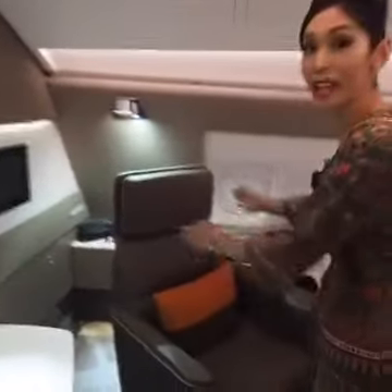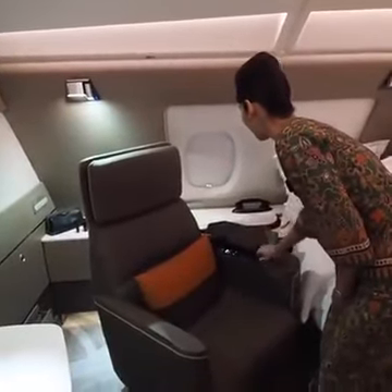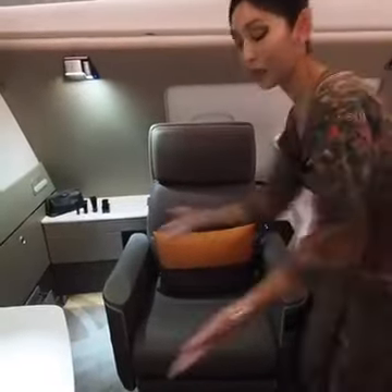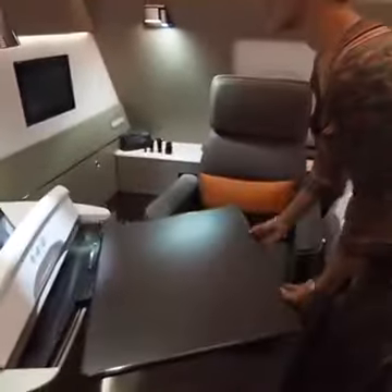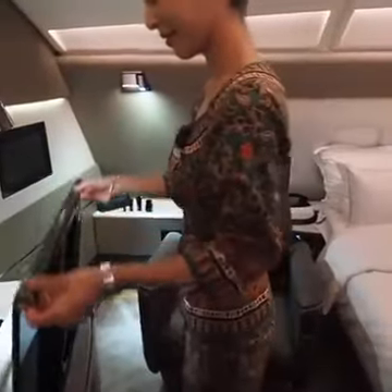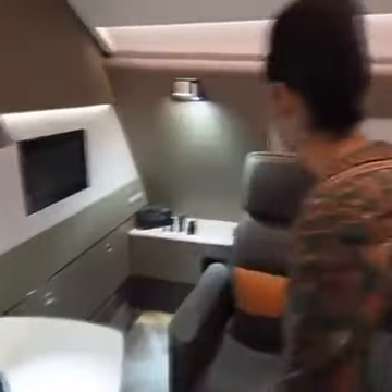Right now you have a full leather swivel chair, also a chair table. And all our toiletries are from Lalique.